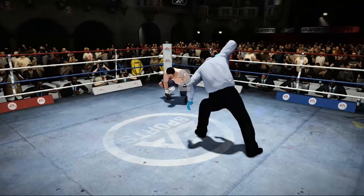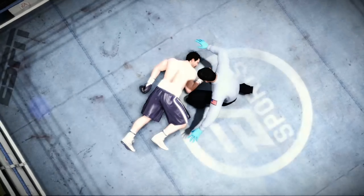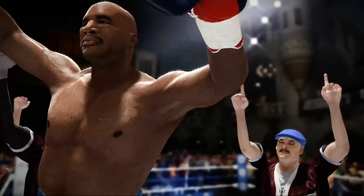One, two, three — and the ref is stopping this fight. Evander Holyfield scores a knockout victory. Boy, was that impressive. Oh, my God.